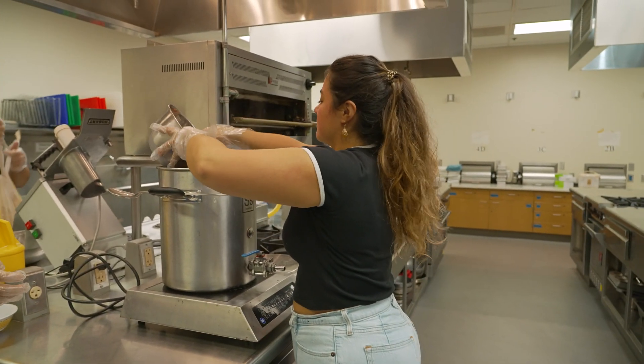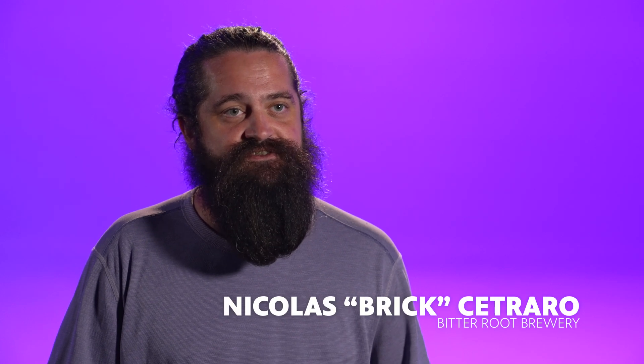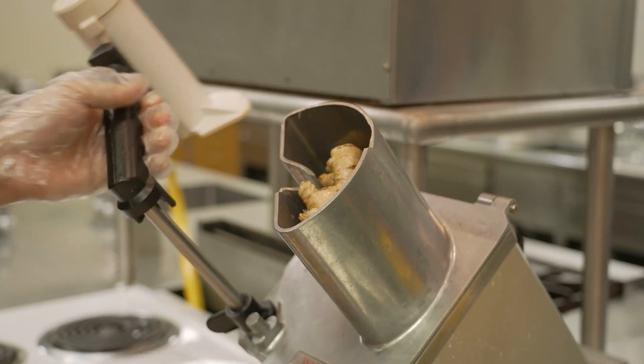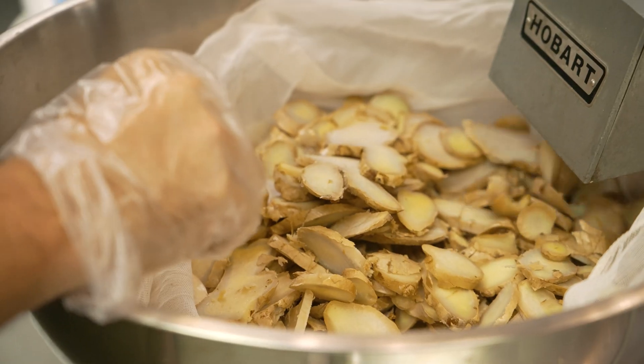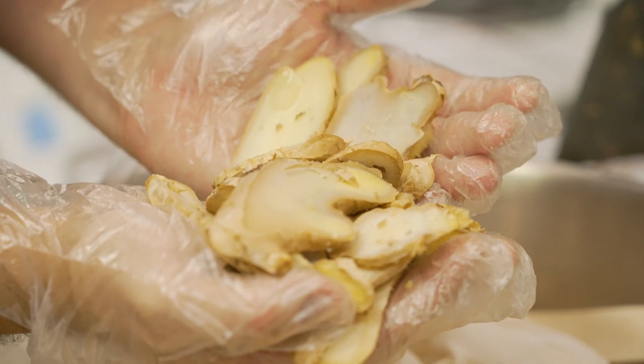In taking this fermentation biochemistry class, we had learned the basics, and instead of just learning them and not doing anything with it, we were interested in going forward and continuing with making our bitter ginger beer. It looks yellow, but it's actually white ginger.